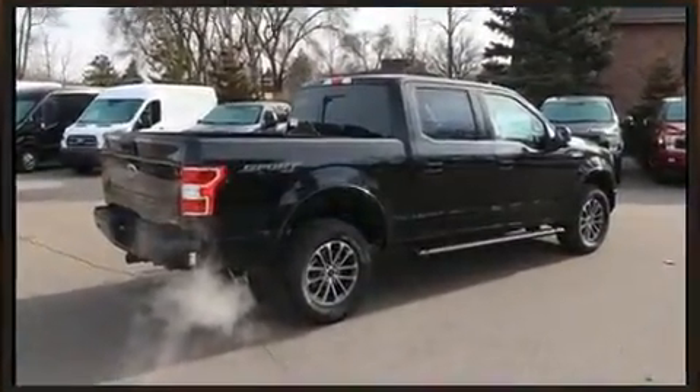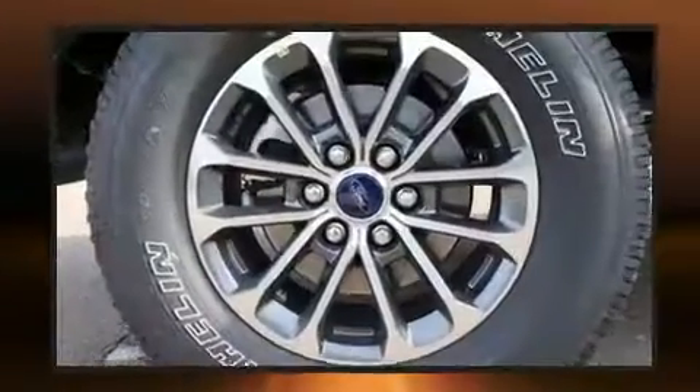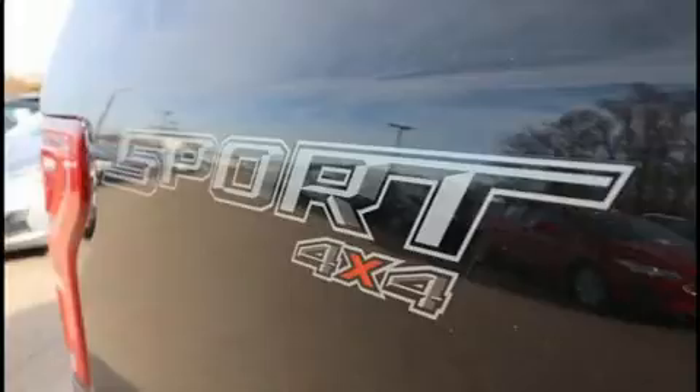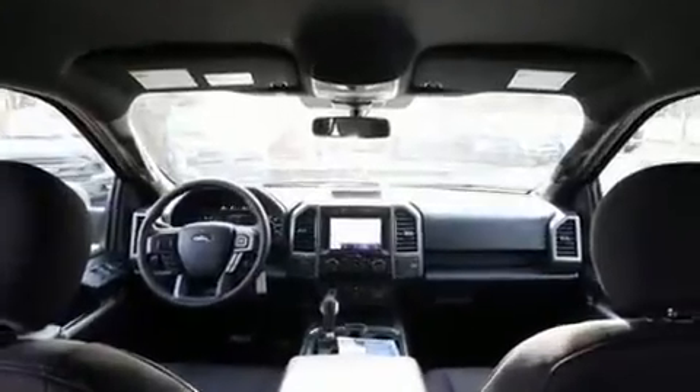Turn signal indicator mirrors, remote keyless entry, adjustable pedals, and power seats are all included. Audio features include an AM-FM radio, steering wheel mounted audio controls, and seven speakers enhancing the audio experience throughout the interior.